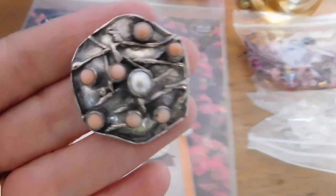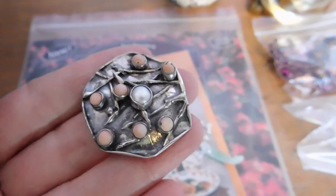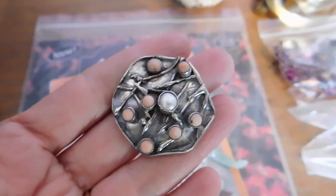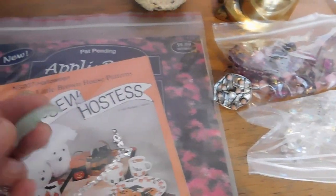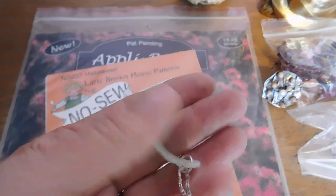I sold this Brutalist ring with little coral and pearl in sterling silver — quite a large, nice piece. That sold for $54. Most of these are going to be free shipping, and probably going forward just about everything in my shop is going to be free shipping because of this issue.